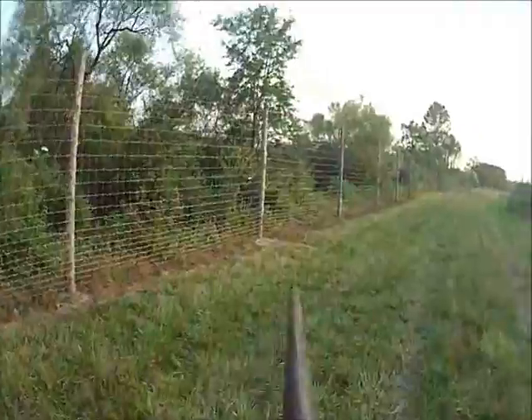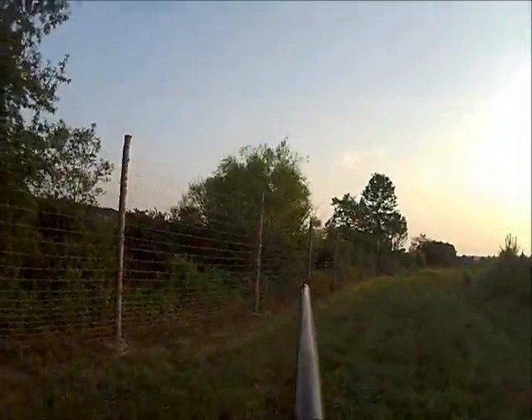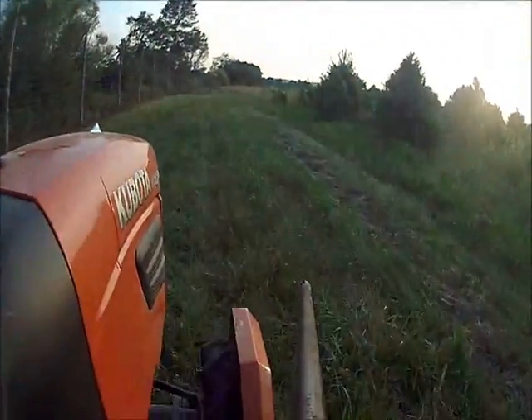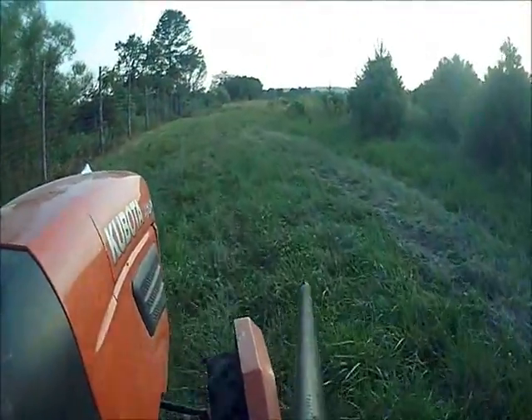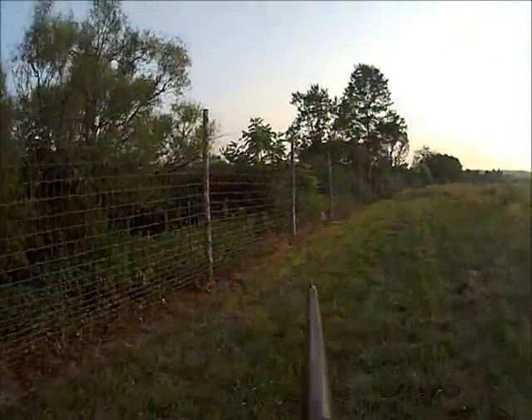Our hunter access program allows hunters to come out. You have to let us know you're coming. We give you a business card, you put it on your windshield, and we ask that you bring a 6 by 6 by 12-foot long locust, cedar, or pressure-treated fence post — and you can hunt for the day.